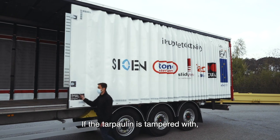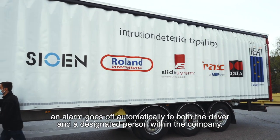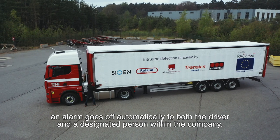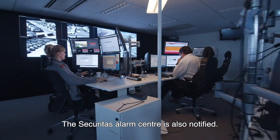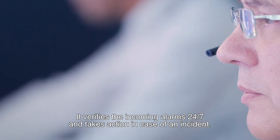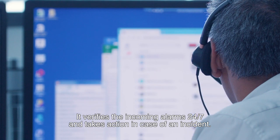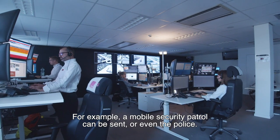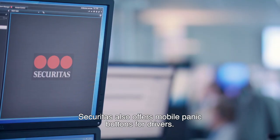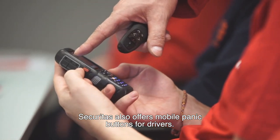If the tarpaulin is tampered with, an alarm goes off automatically to both the driver and a designated person within the company. The Securitas Alarm Center is also notified. It verifies incoming alarms 24/7 and takes action in case of an incident — for example, a mobile security patrol can be sent, or even the police. Securitas also offers mobile panic buttons for drivers.